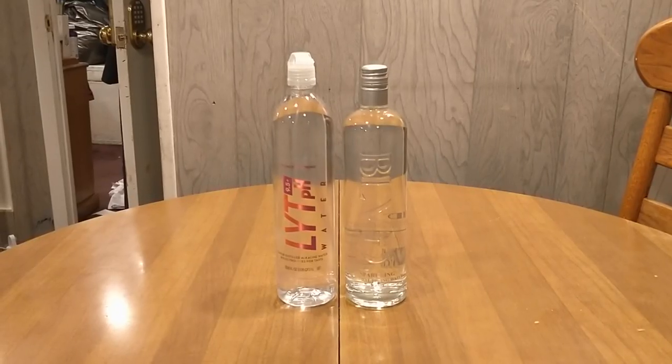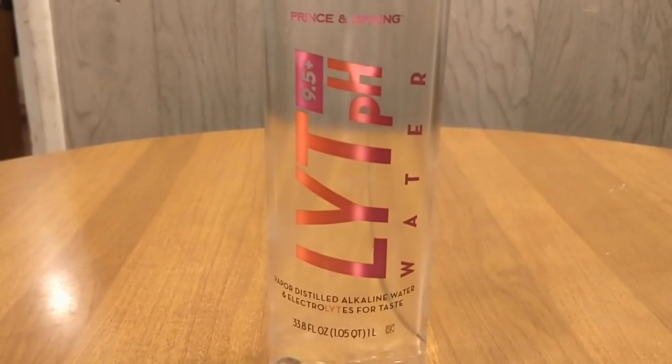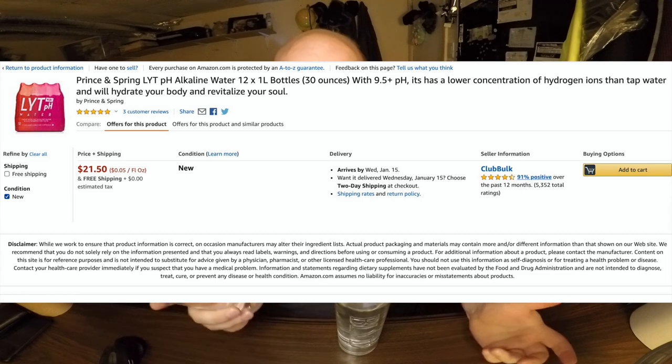Hey, what's up everybody. Here's another water comparison video. Tonight I'm comparing these two waters. First up is Boulevard sparkling natural spring water, and next up is Light pH water. What these two have in common is they're both pretty big bottles — this is one liter, this is 750 milliliters. They're both purchased online and both pretty expensive. This one was $25 for a single bottle from salacious drinks.com, and this one was $22 for a 12-pack, which is the minimum you had to buy. So this video was almost $50 for me to do this review.